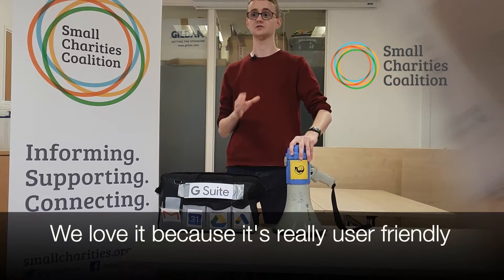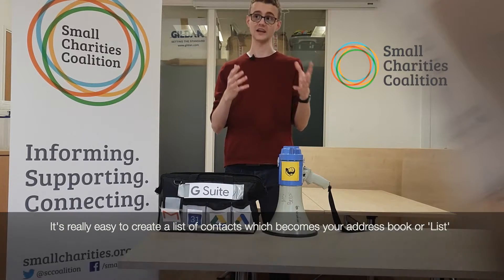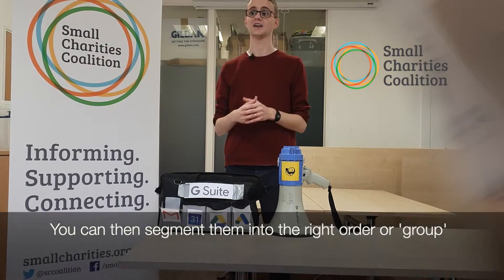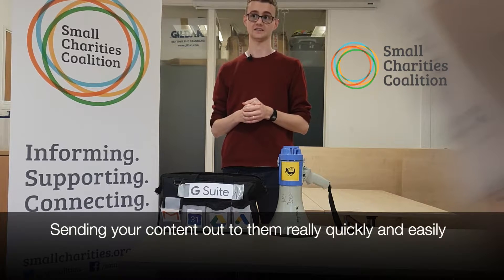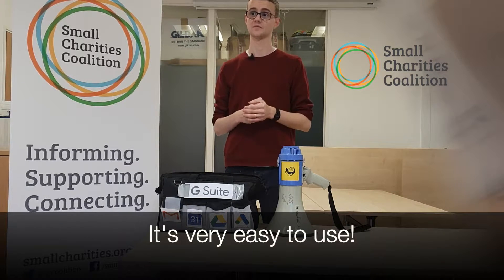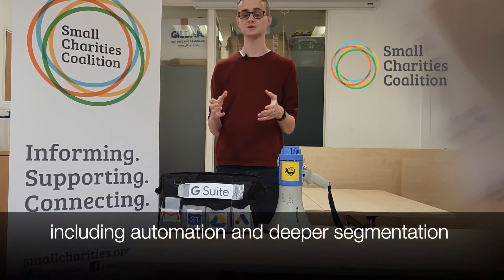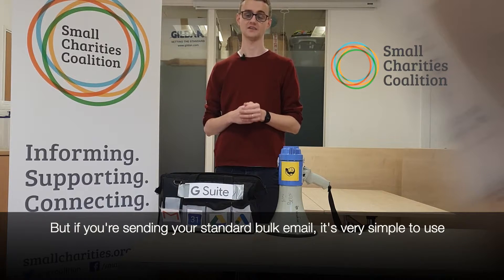We love it because it's very user friendly. It's very easy to create a list of contacts, which becomes your address book or lists. You can then segment them into the right order or group, and you can then send templates or campaigns, slotting your perfect content out to them really quickly and easily. It's very good at helping you stay GDPR compliant. It's got a wide range of FAQs and help tools, and it's very, very easy to use. There's lots more to dive into, including automations and deeper segmentation, but if you're just sending your standard bulk email, it's very simple to use.